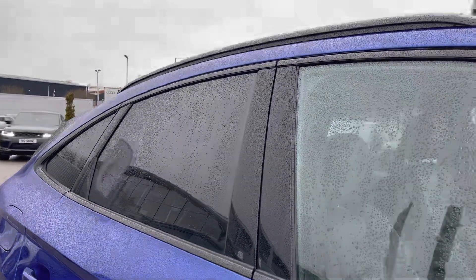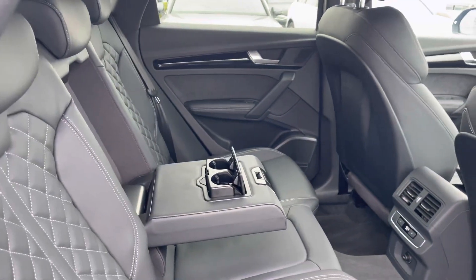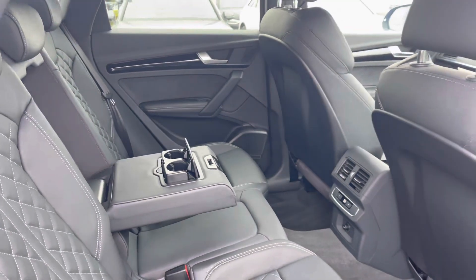Taking a look in the back of the car, you can see it's extremely spacious as well as comfortable, with the added armrest and the rear zone of climate control.